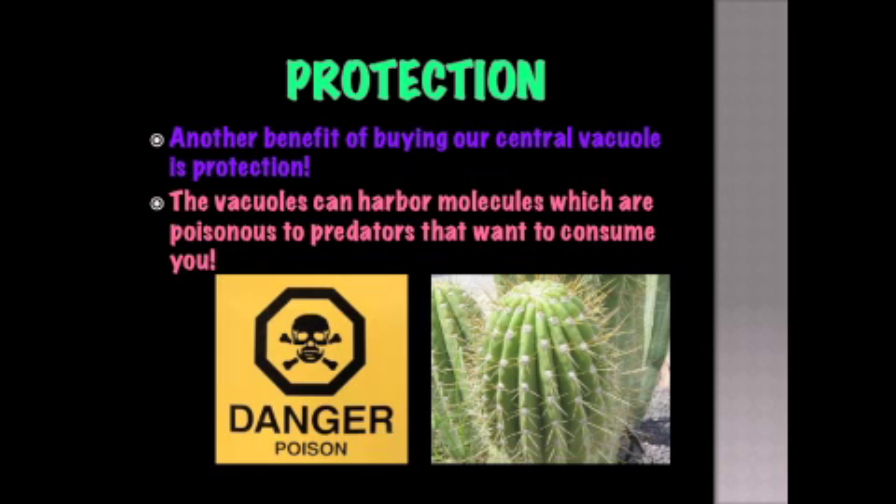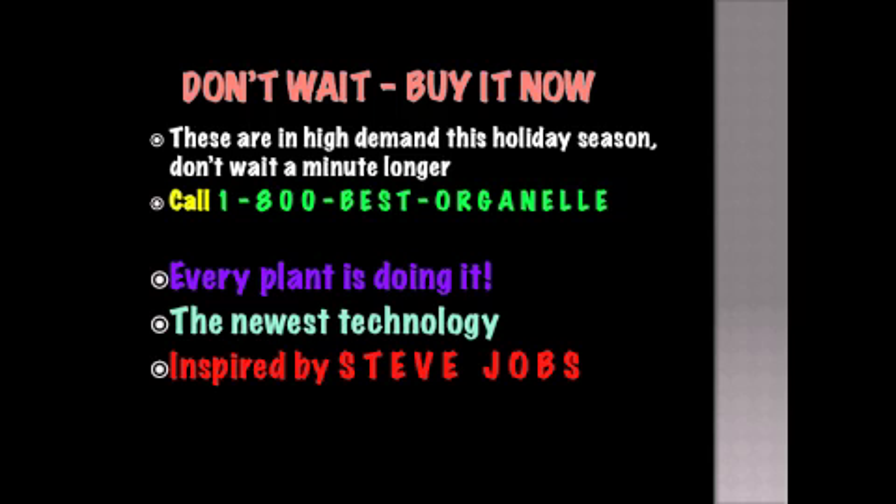Protection. Another benefit of buying our central vacuole is protection. The vacuoles can harbor molecules which are poisonous to predators that want to consume you. Don't wait — buy it now. These are high in demand this holiday season. Don't wait a minute longer. Call 1-800-BEST-ORGONEL. Every plant is doing it. The newest technology inspired by Steve Jobs.